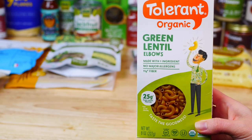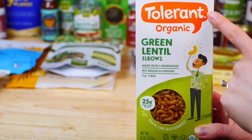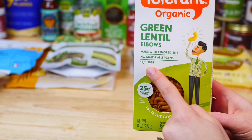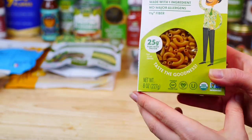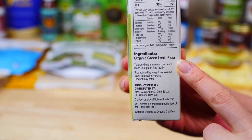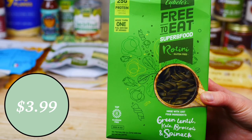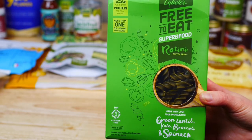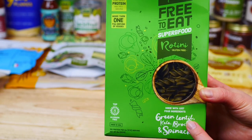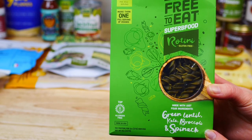For pasta, I restocked on our favorite gluten-free green lentil pasta by Tolerant. I love that it has 25 grams of protein per serving, is organic, and has only one ingredient — organic green lentil flour — plus 11 grams of fiber per serving. I also picked up a new pasta I haven't tried yet: it's also gluten-free with 25 grams of protein per serving, and is made with four ingredients — green lentils, kale, broccoli, and spinach. I'm excited to give it a try.